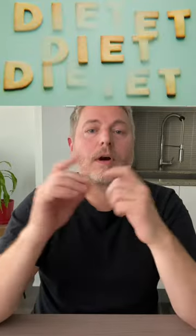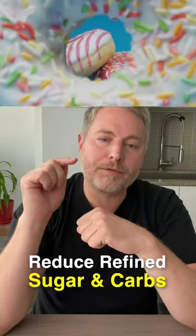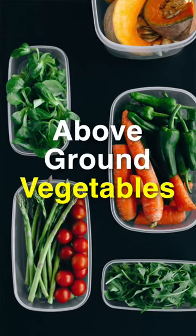So which diet is right for you specifically to help you manage your blood sugar? This is a great question. There are a lot of diets that can help you manage your blood sugar, and they all seem to have one thing in common: reduce the amount of refined carbohydrates you eat and increase the amount of whole foods that you eat, particularly above-ground vegetables.